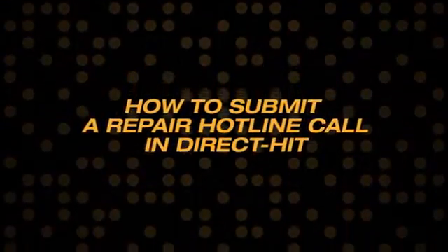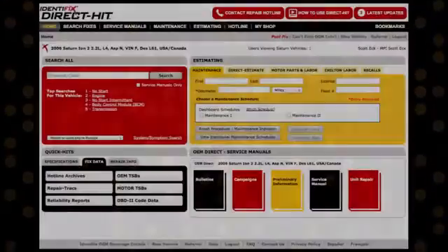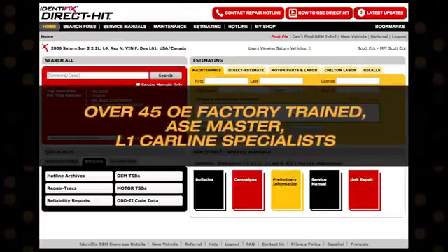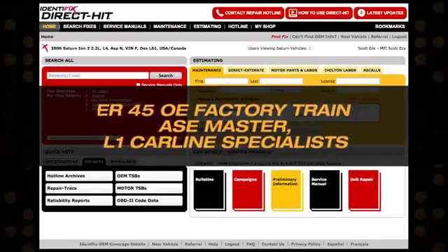How to Submit a Repair Hotline Call in Direct HIT. For support beyond the web, Identifix has a friendly team of over 45 OE factory trained ASE Master L1 car line specialists dedicated to working with you to find your fix.